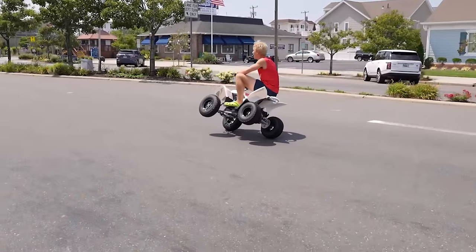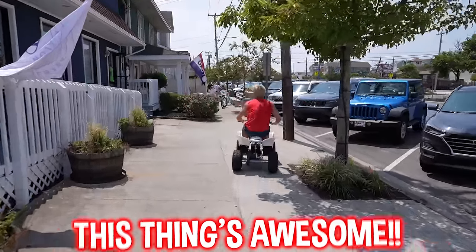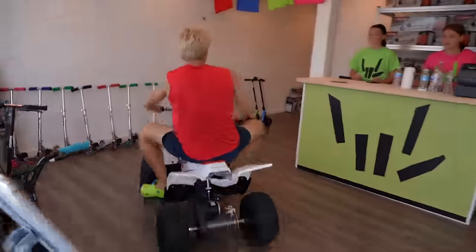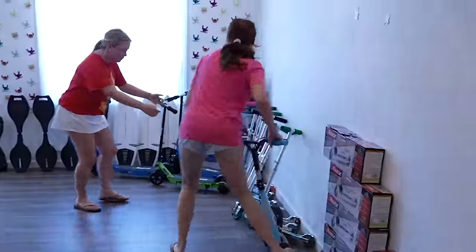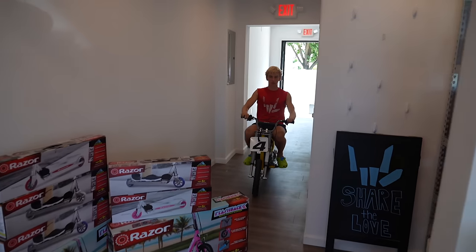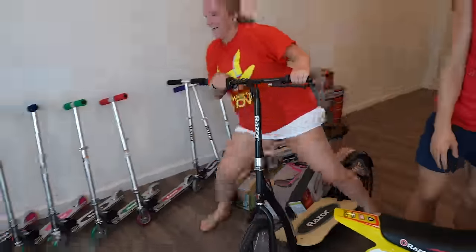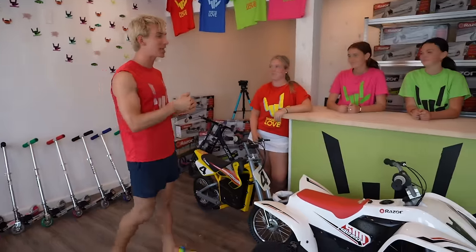This thing is crazy — it goes off curb. It's awesome. This thing really off-roads. Coming through! We've got fans outside right now, lined up, ready to come in.